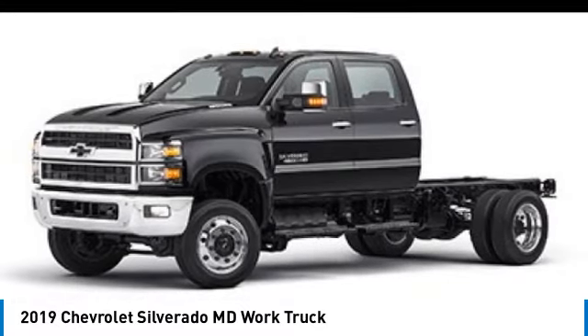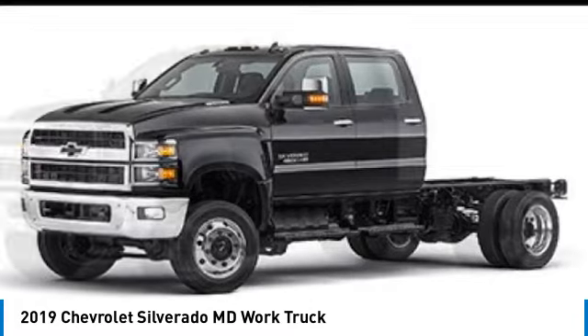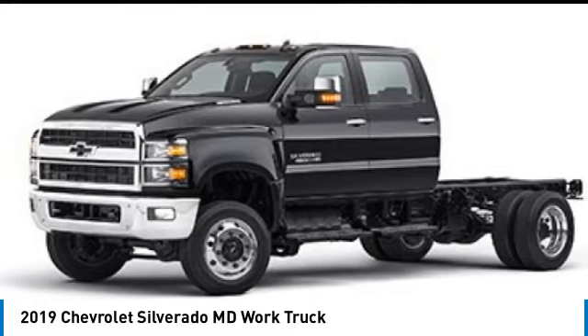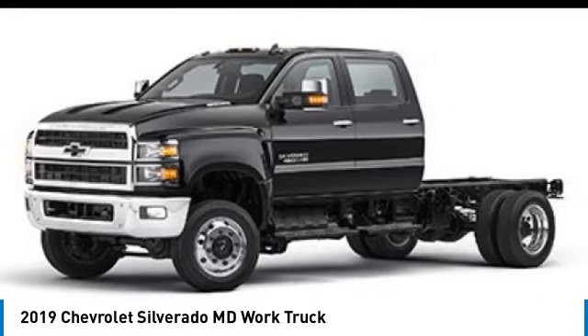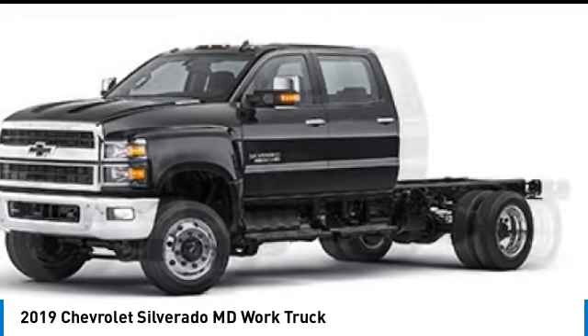Come test drive the 2019 Silverado MD. The Chevy Silverado MD provides all the necessary functionality and power that you'll need for your medium-duty needs. Better yet, customize it to make it work perfectly for you.